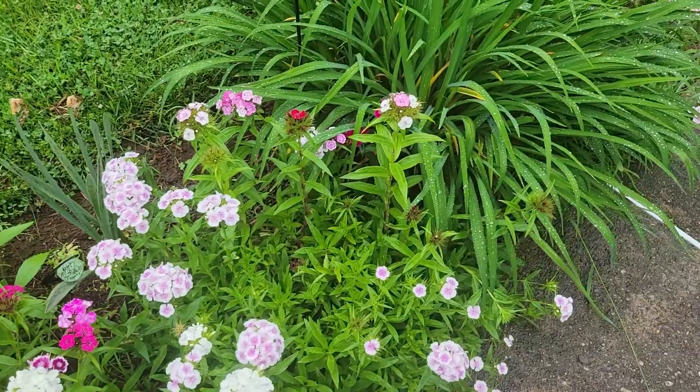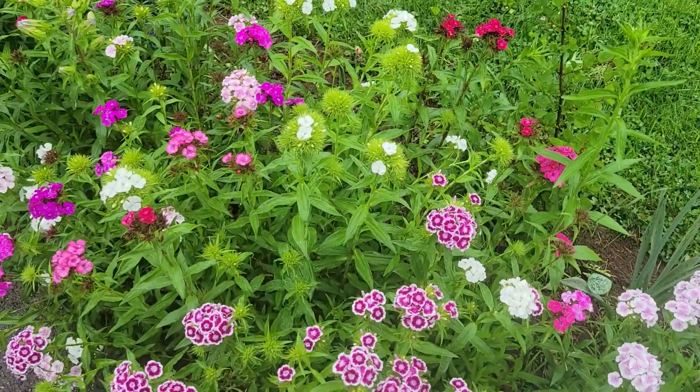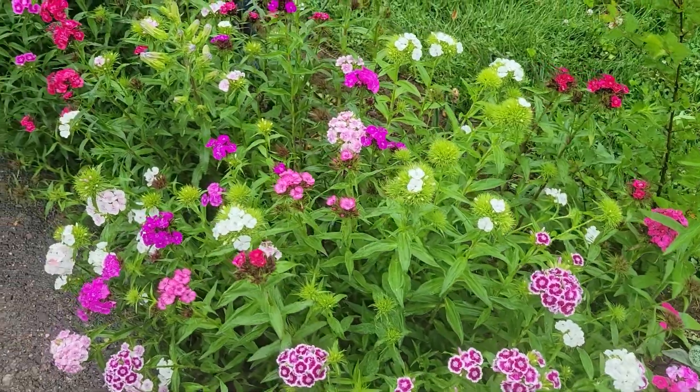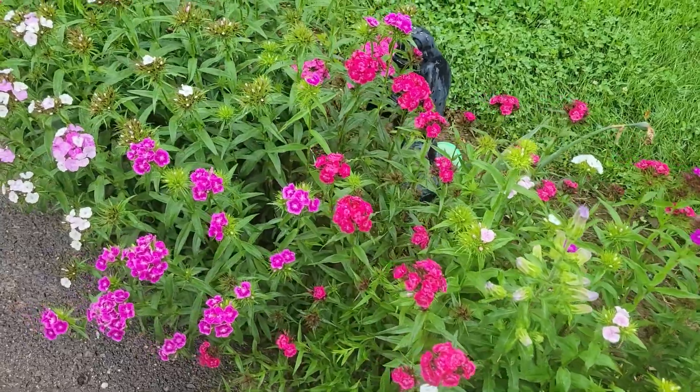After that first bloom, over the winter the greenery kind of stayed there, and then I got flowers again this year. It is supposed to be a biennial, but it seems like the original plants didn't die off for me.